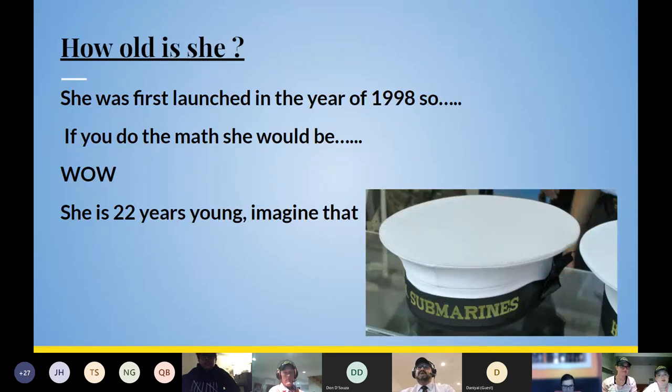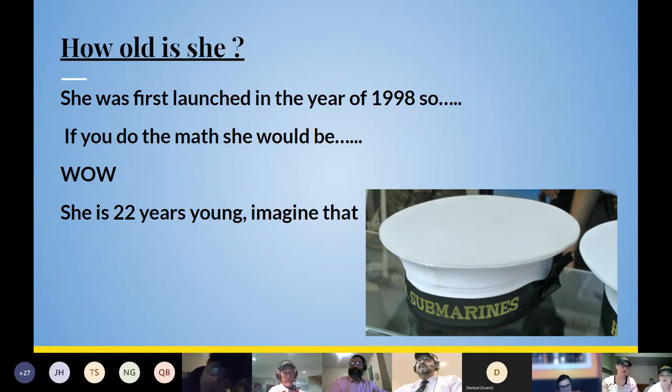How old is she? She was first launched in the year 1998. So if you do the math, she would be 22 years young. Imagine that. I believe she's 22 years as of purchase from the United Kingdom by Canada, because obviously the Cold War was quite some time ago.